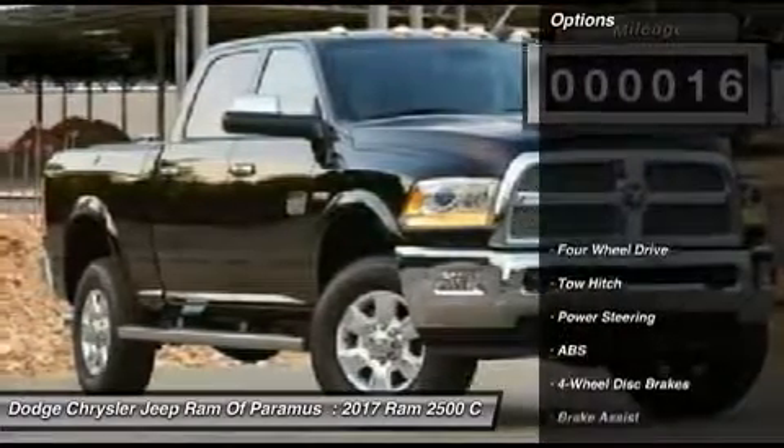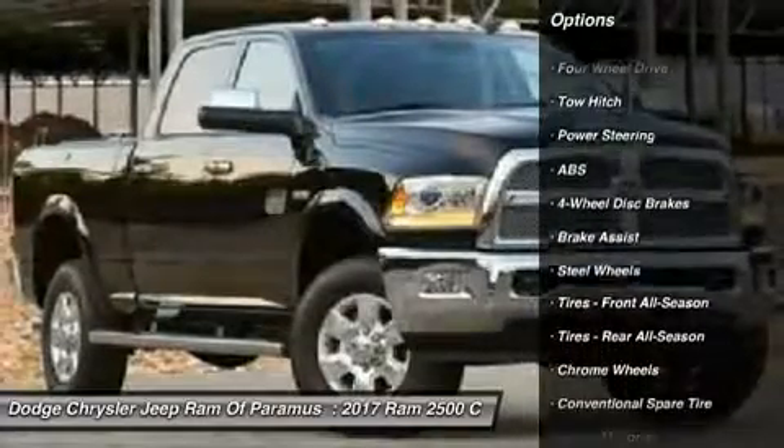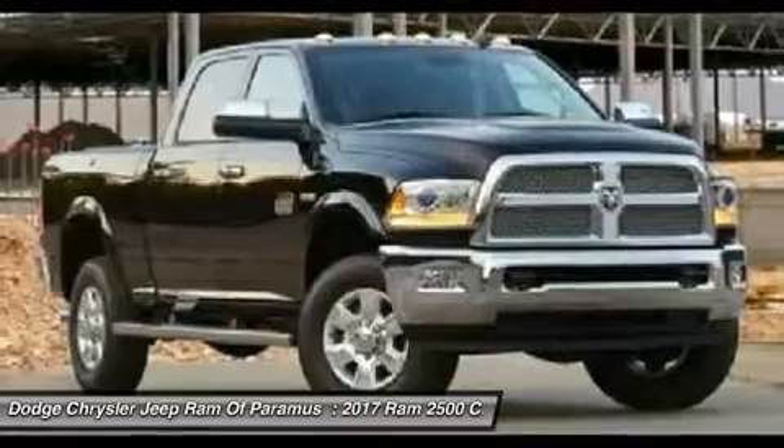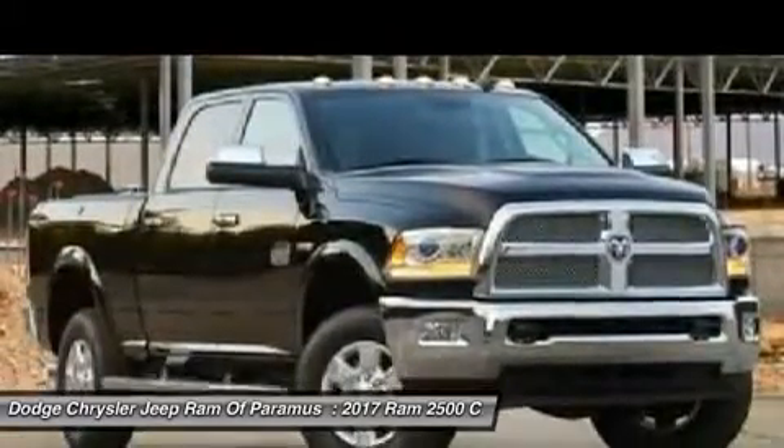Here are some of this vehicle's great options: tow hitch, anti-lock braking system, traction control, stability control, keyless entry, Bluetooth, driver airbag, power steering, adjustable steering wheel, and cruise control.